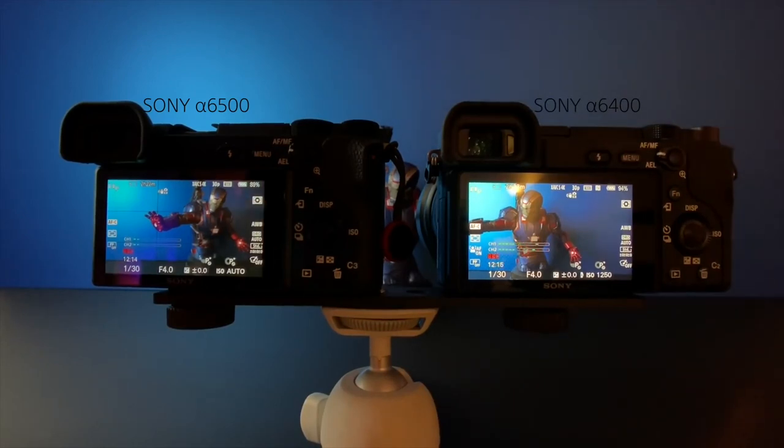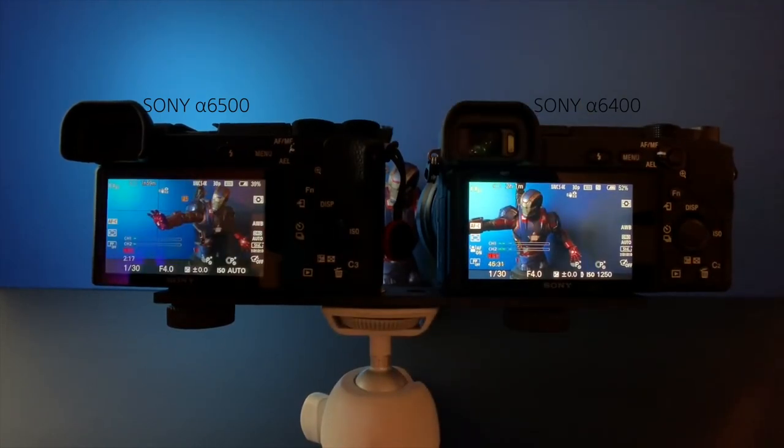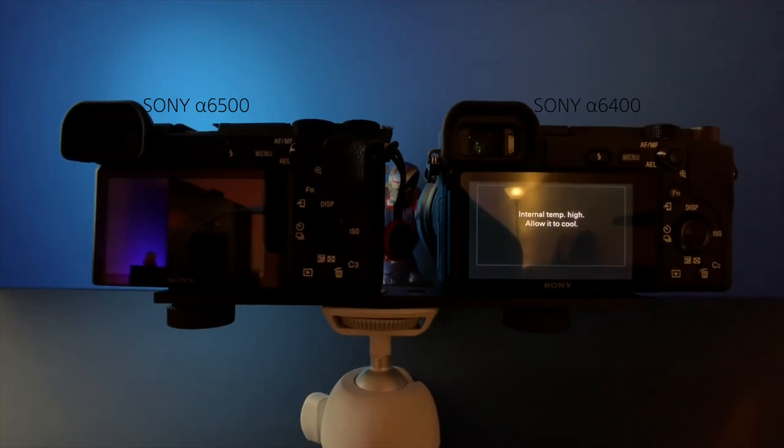Another complaint often associated with the a6500 is overheating. Personally I've never had that problem since I don't shoot long continuous clips, but others have — and that's another problem solved in the a6400. My a6500 overheated and shut down after 33 minutes and 23 seconds of recording 4K 30fps video with 53% battery remaining, while at that exact same moment the a6400 had 68% battery remaining. It took the a6400 one hour and 23 seconds to overheat and shut down.